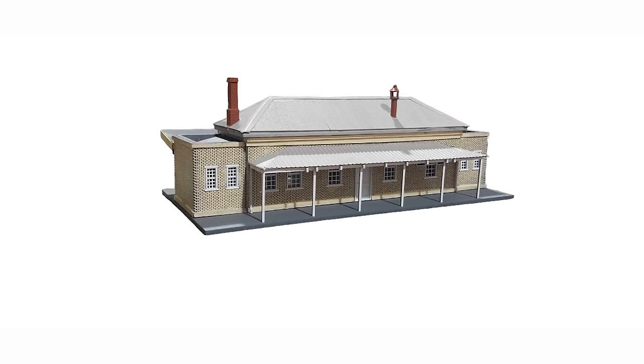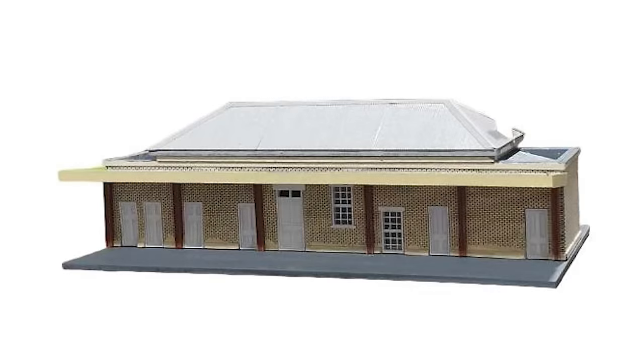Walker Models have released a new kit — Picton Station in HO Scale. Picton is a small town in the MacArthur region of New South Wales, southwest of Sydney. This model is timber with 3D-printed windows, doors and other parts to add great detail. It sits on a baseboard measuring 272 by 136mm, and is priced at $105, available now on their website.